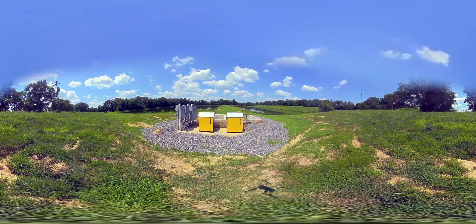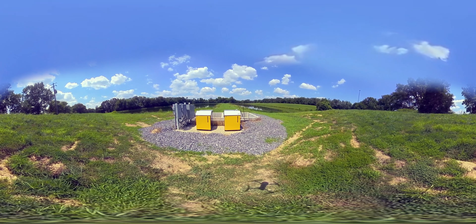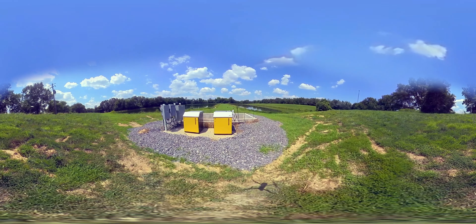Stainless steel medium bubble aeration grids on the bottom of the tanks create turbulence to keep the media in motion. A resistive load tank heater increases the temperature of the water just a few degrees during the winter to guarantee nitrification, regardless of ambient temperature.